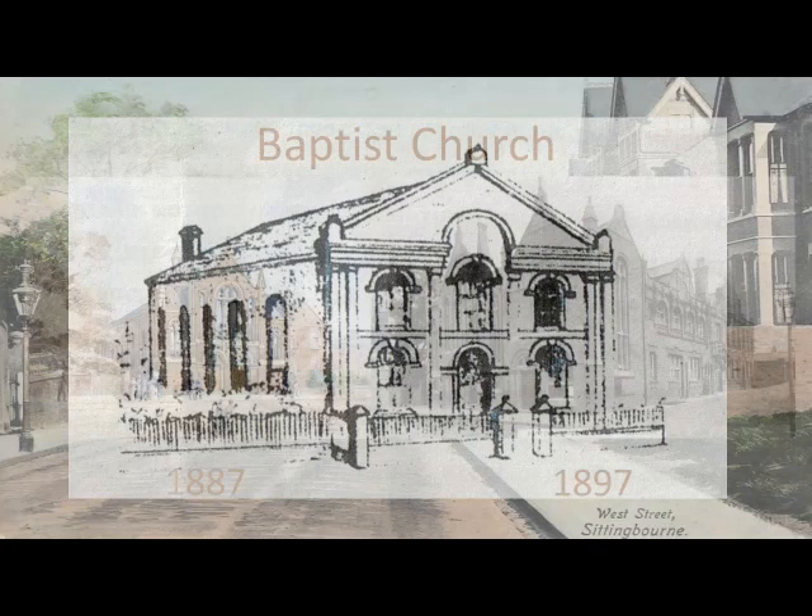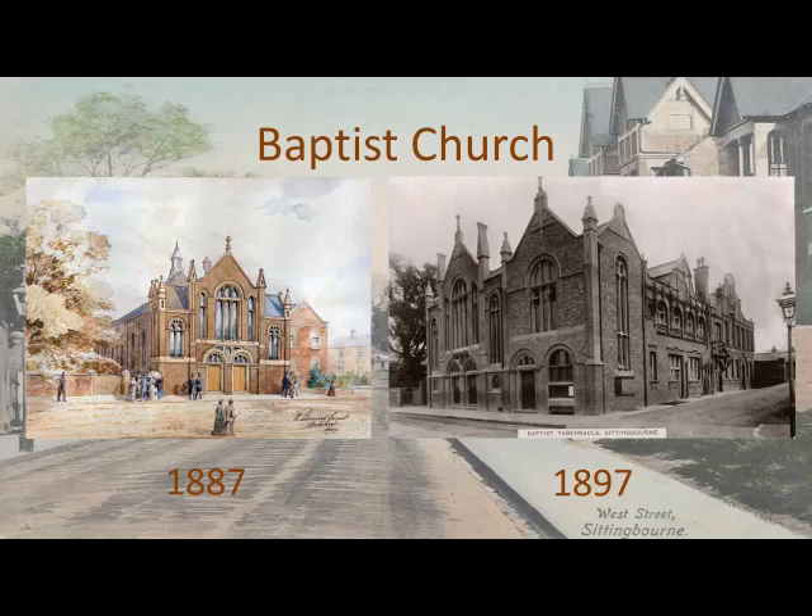It is now 1887 and nearly 20 years later. The congregation had outgrown the original chapel building. William Leonard Grant was commissioned to design plans for a larger building. He embarked on a grand design including a gallery, circular windows, a roof lantern, gas lighting and a new pulpit.